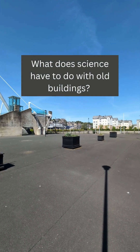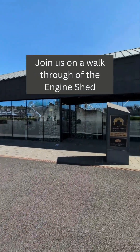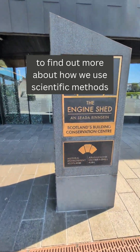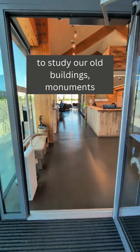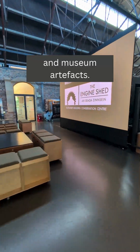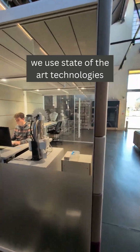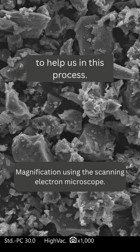What does science have to do with old buildings? Join us on a walkthrough of the Engine Shed here in Stirling to find out more about how we use scientific methods to study our old buildings, monuments and museum artefacts. Known as heritage science, we use state-of-the-art technologies to help us in this process.